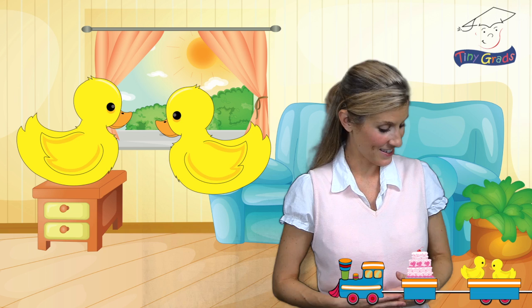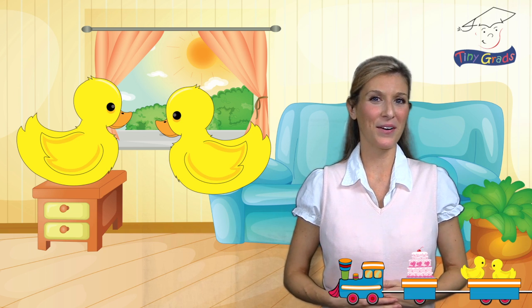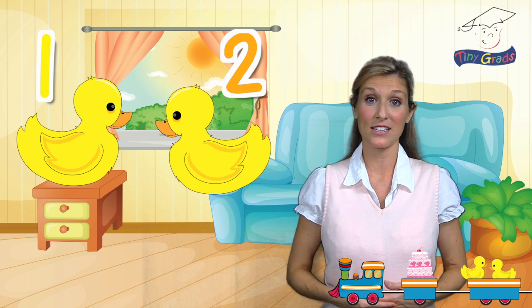Ooh, yellow duckies. How many are there? Let's count them together. Here we go. One, two. That's right, there are two cute little yellow duckies on the train.